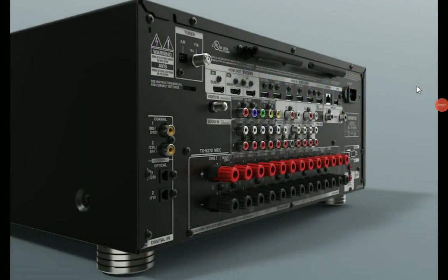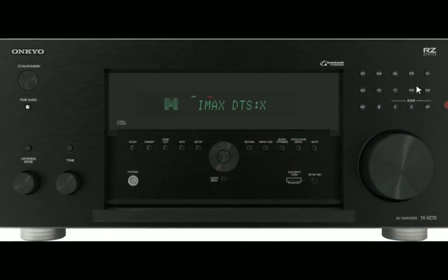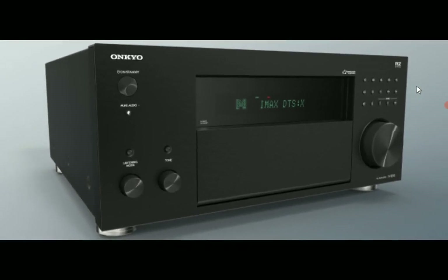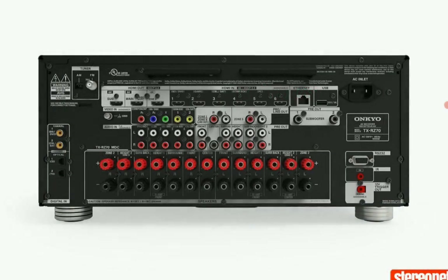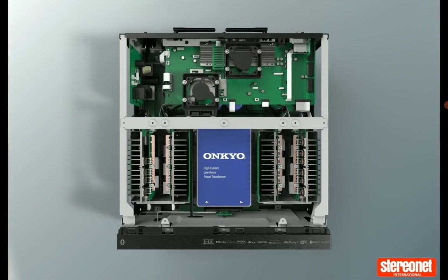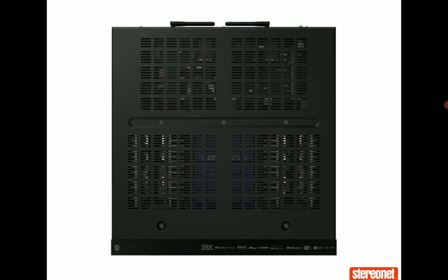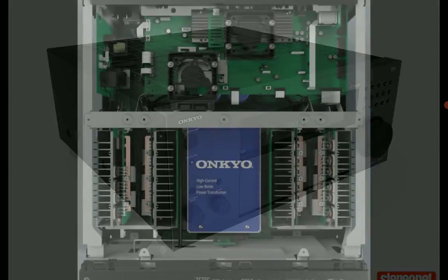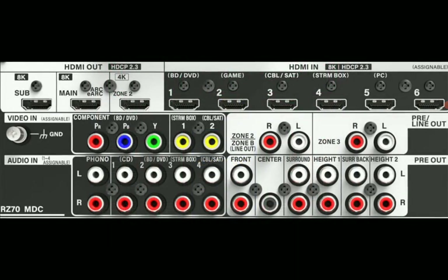Onkyo has officially announced their flagship AV receiver for this year — the TX-RZ70. It's going to be competing with other premium flagship-level AV receivers on the market. Onkyo has been in business for so many years, making incredible AV receivers and very good power amplifiers for home cinema installation. They've been very consistent, but recently — about three or four years ago — they were bought by a company called Premium Audio Brand.